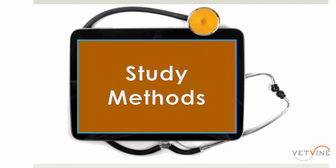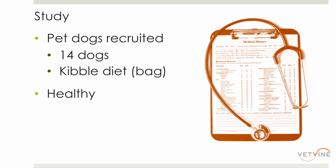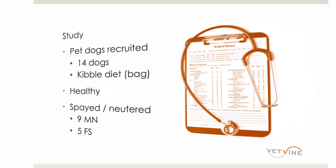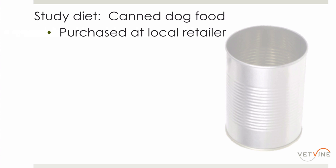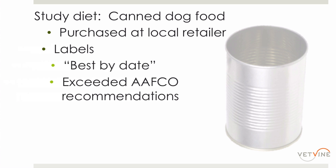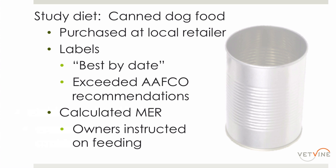We recruited several healthy pet-owned dogs of various breeds, all neutered or spayed to remove hormonal influences. We also kept them within a certain weight range — we didn't want a Great Dane, because we provided the diets to the owners and keeping a Great Dane on a certain diet for 14 days would be rather costly. We calculated energy requirements for each dog, instructed owners on feeding recommendations including amounts, and provided guidance on transitioning them onto the new diet.